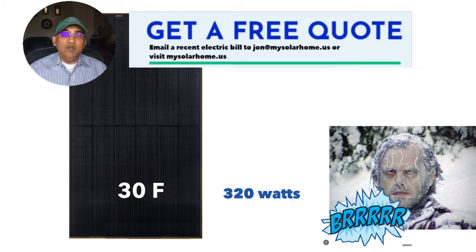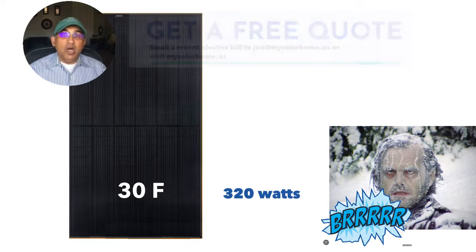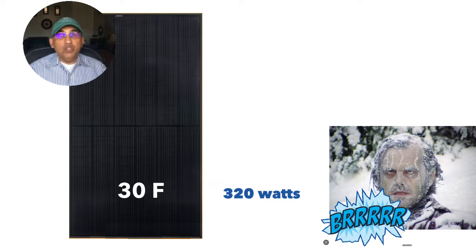Another factor we look at while comparing panels is the temperature coefficient. This basically refers to your loss in power output of your solar panels as the panels get warmer. The hotter it gets, the worse your solar panels perform. In real life terms, what this means is that if it is really cold, a 400 watt panel like the REC Alpha is probably going to be producing 300 to 320 watts of energy.